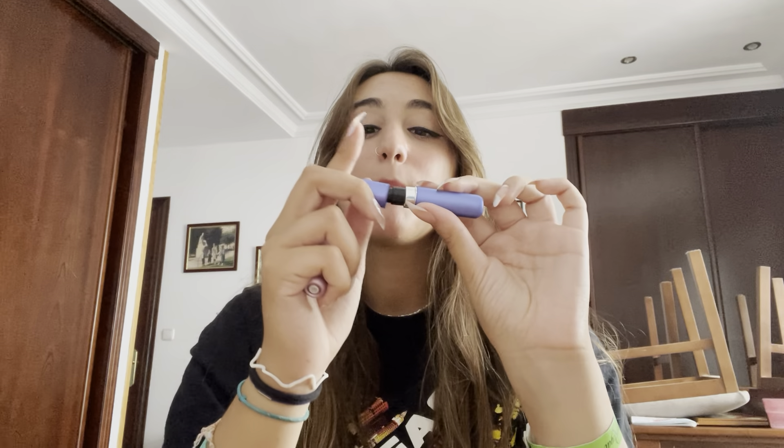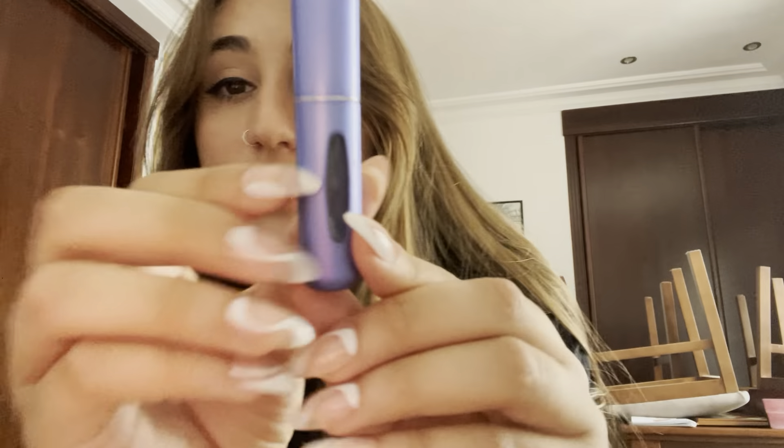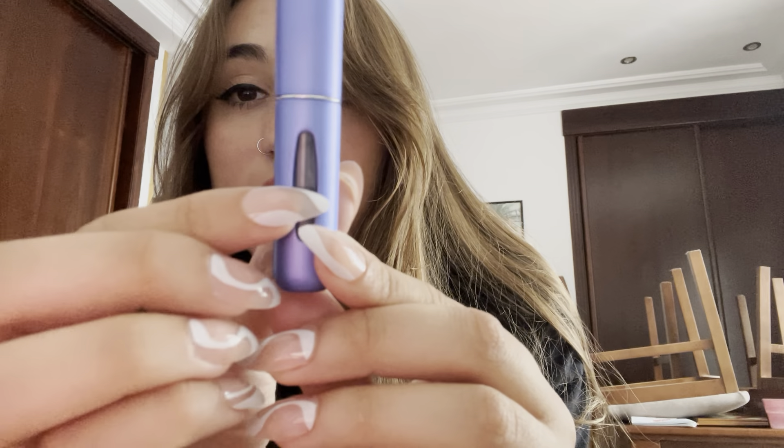I also got this off Temu — this should be sponsored. This is a refillable perfume bottle, which is so cool. You put this part over your perfume, over where you spray, and then you pump it and it fills up, and then you can just spray it.